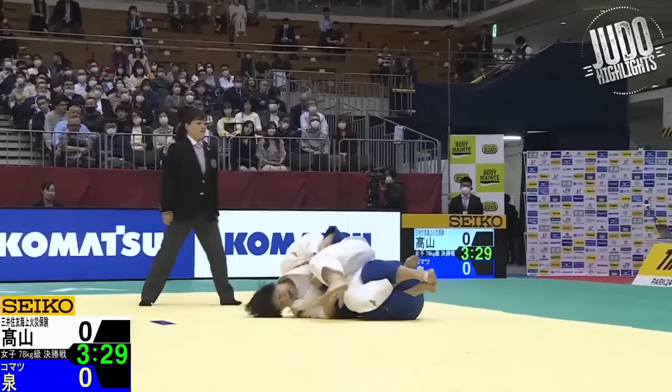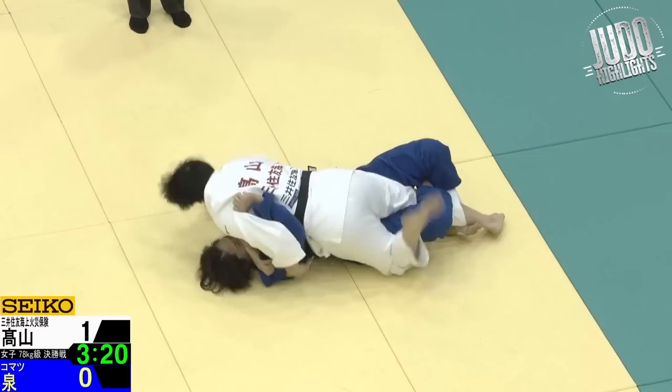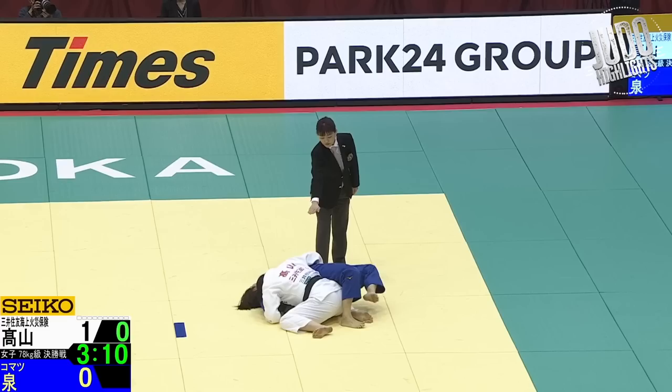Takayama again, going to the ground. Watch the work — rolls her over, secures the arm, and changes position. She knows exactly what she's doing in the Newaza. This is the final, by the way, for under 78, and she is very, very slick on the ground.